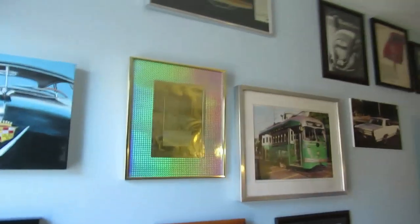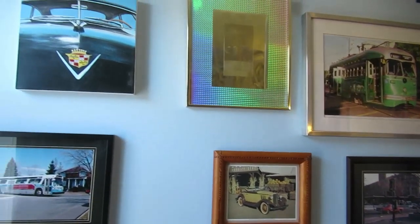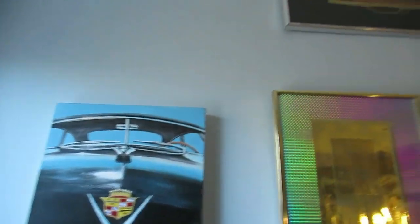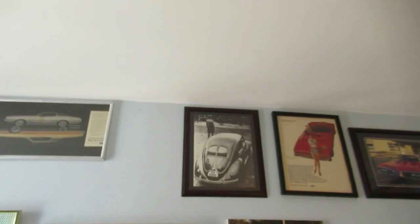I want to take the opportunity to wish you guys happy new year — all the best in 2019. I want to report you guys quickly on some of the stuff I've got on my wall here in my office. Most of this stuff are original pictures I've taken, or in this case a painting — a '49 Cadillac I made about eight years ago or so.